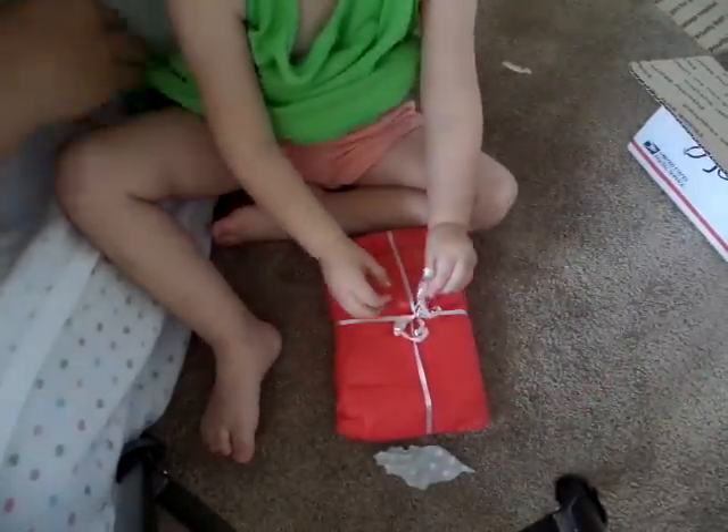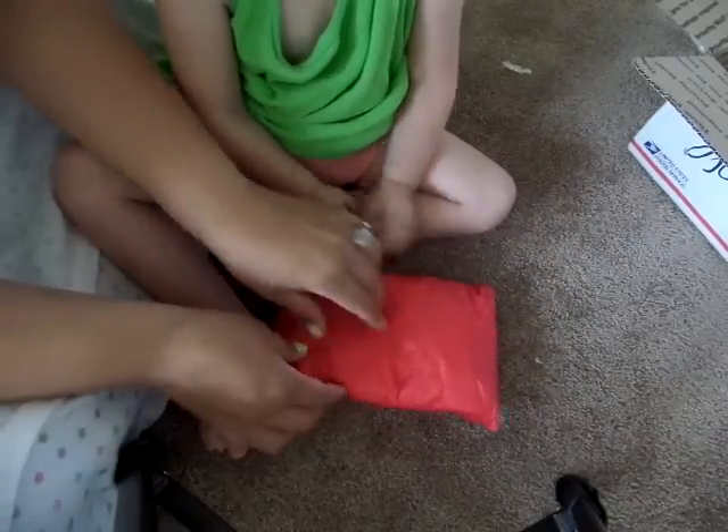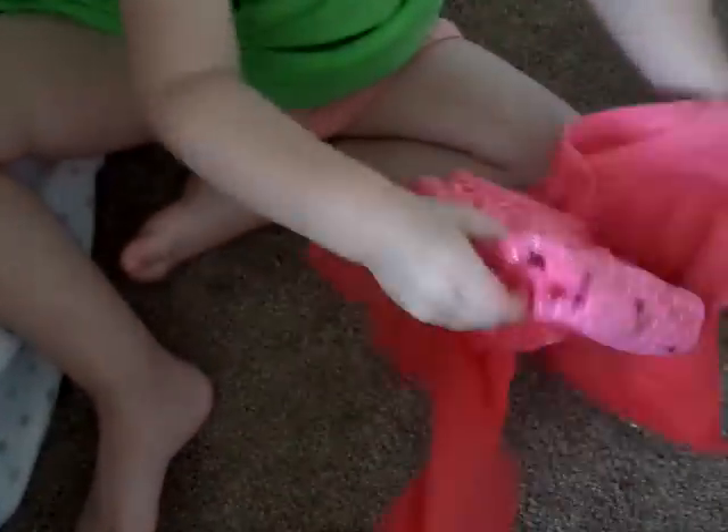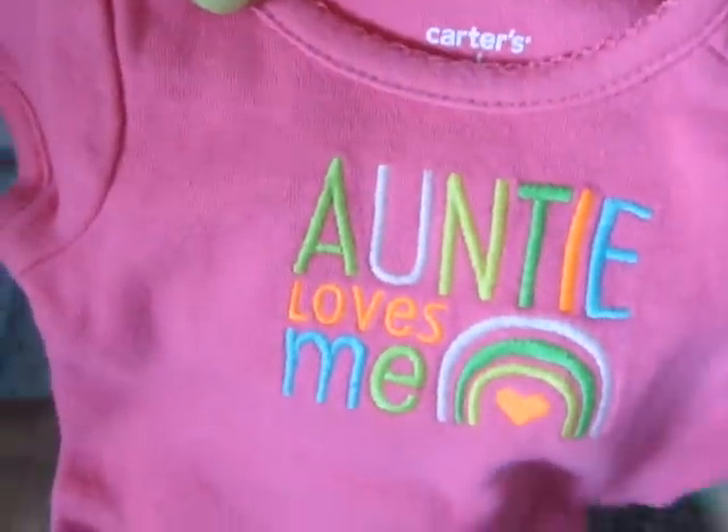Sit down and open it for everybody. Thank you Bonnie, thank you for being so thoughtful, generous, and kind and sweet for doing this for me - I'm so grateful. Oh, it's a sleeper! How adorable, and it says 'little sweetie.' And look at this one - 'auntie loves me!' This is perfect, Bonnie.